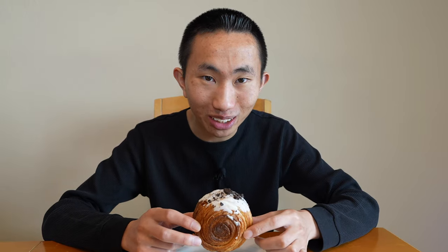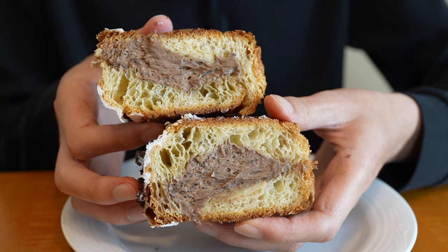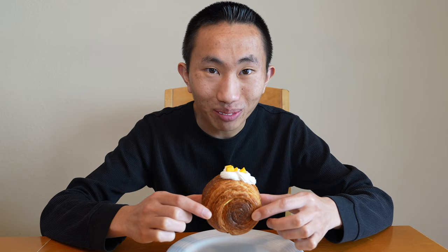Next I'm going to be trying out their Milo Cookie Croissant, which is a chocolate malt cookie flavor. This spiral croissant is really tasty — I think I like it better than the original. I really love the outside because it's coated in like a white chocolate and then topped with what I believe to be Milo cookies. The inner filling just tastes like a beautiful chocolate buttercream frosting with a bit of a malty flavor that pairs really nicely with the buttery rich croissant.